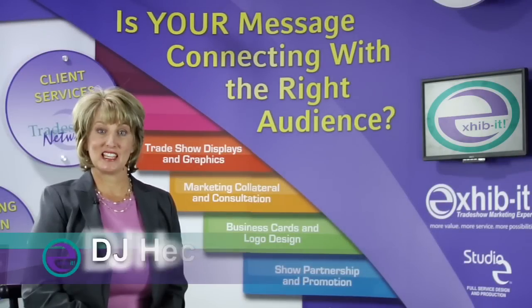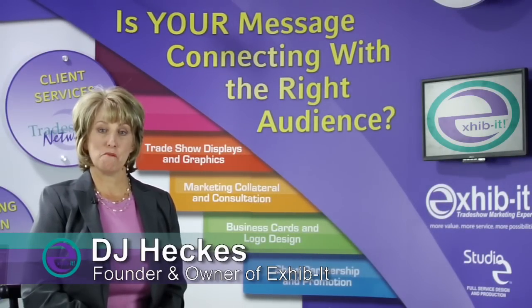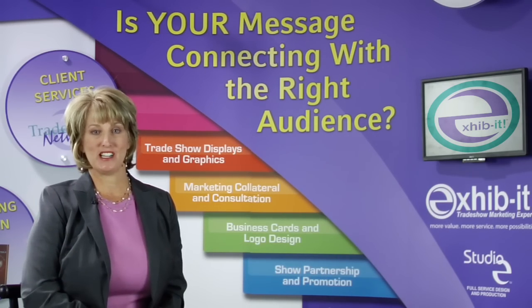Hello, my name is D.J. Heckis, founder and owner of Exhibit, trade show marketing experts, home of Studio E Design and Production.